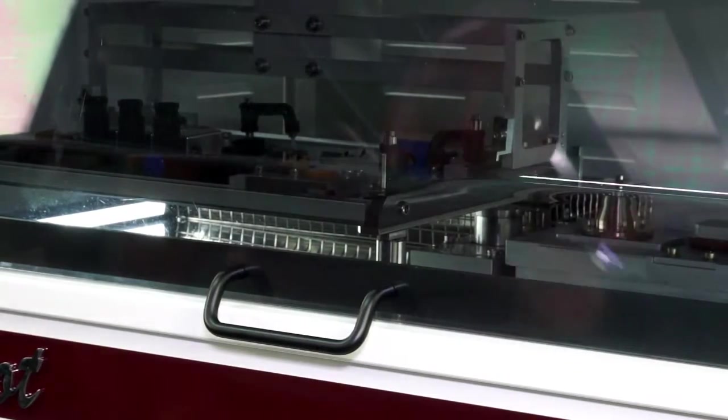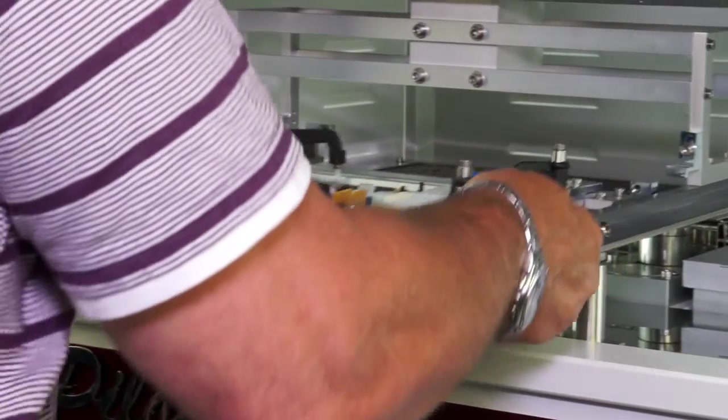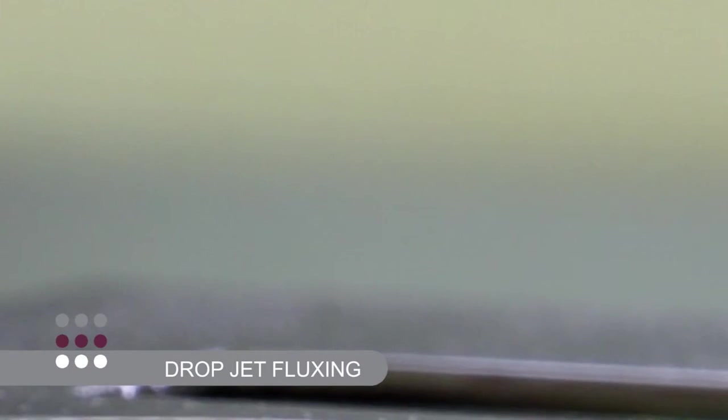The Pilot comes with two universal quick-change tooling carriers as standard, to enable optimum cycle time in boards up to 330 millimeters by 250 millimeters. Pillar House's patented industry-leading drop jet fluxer also comes as standard, enabling quick and accurate flux deposition.